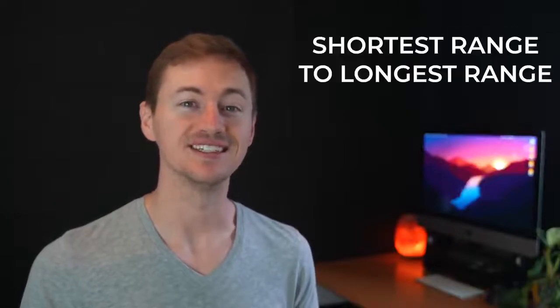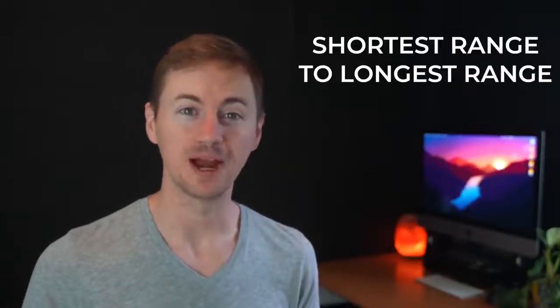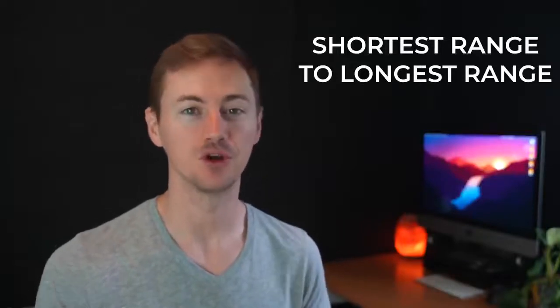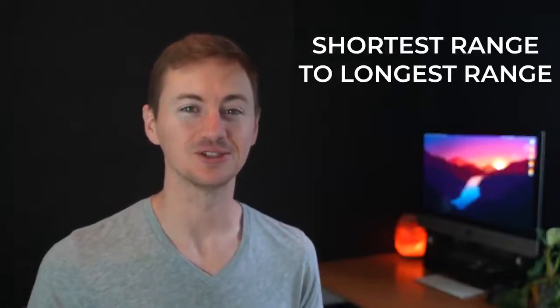Finally, this list is not sorted by price, but rather sorted by range. I wanted to start with the lowest range first, then move along to the longest range vehicles. So let's get started.